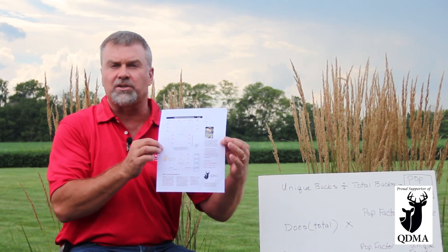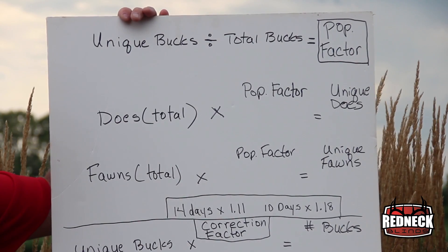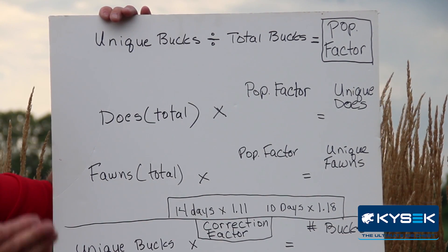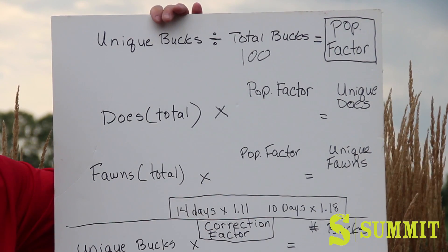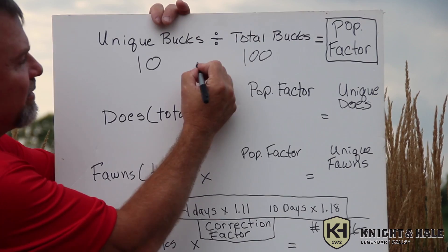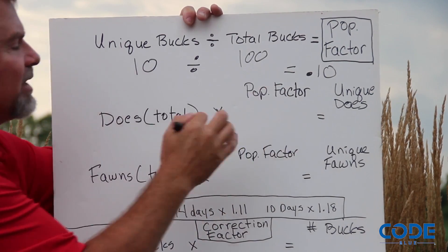Let's go to the whiteboard. This is the form you can print off the QDMA's website — it will have exactly what I'm going to show you. For our hypothetical example, let's say we took a total of 100 buck pictures — remember, the same buck photographed several times still counts toward the total. Out of those 100 pictures we determined we have 10 bucks that we think are different unique bucks. Taking unique bucks divided by total buck pictures: 10 divided by 100 gives us a population factor of 0.10.